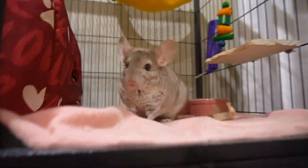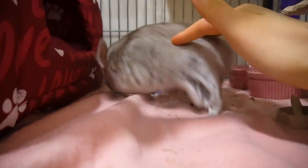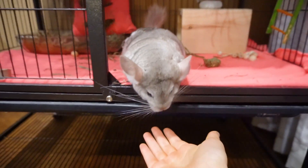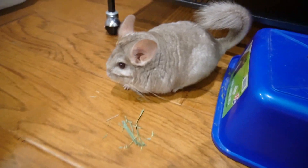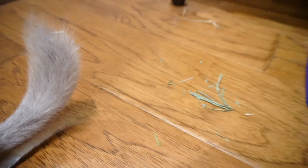Hey guys, welcome to my channel. In today's video we're going to go into detail about the different color mutations of chinchilla. If you're thinking of getting a chinchilla, if you already have one, or you're just curious, this video is going to help you understand how mutations in chinchillas work. Before we start, if you have a chinchilla let me know in the comments what color it is. Now let's get straight into the video.